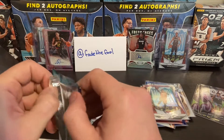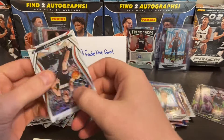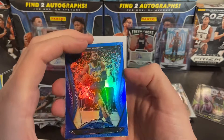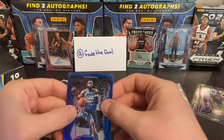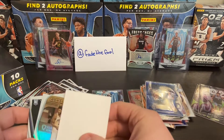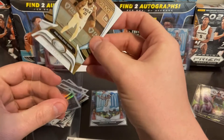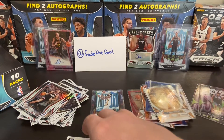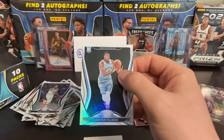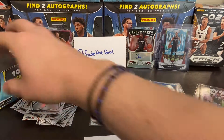Alright, last two packs guys — like and subscribe, let me know what you think, is this worth it? Tell me if there's something else you want me to rip. Devin Booker blue. Tim Hardaway Jr. — I like Tim Hardaway Senior, fan of the Junior, Dallas Mavs blues. Joel Embiid Gold Team — love Joel Embiid, those gold team cards are pretty sweet. Rookie card: Xavier Tillman. Mike Conley.